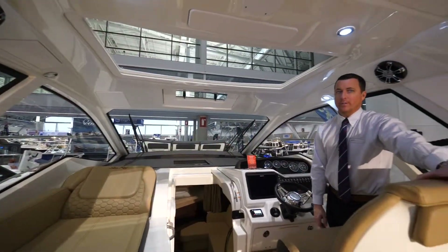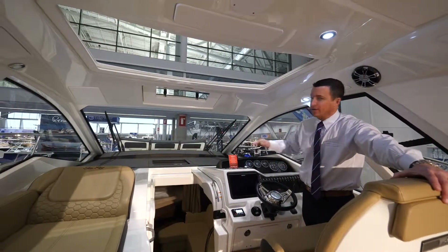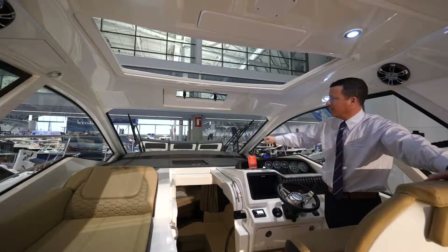The thing I like best about this boat is no need for canvas. This boat has a single one-piece windshield, so nothing in your line of sight — no windshield frame, no canvas — clear visibility moving forward.